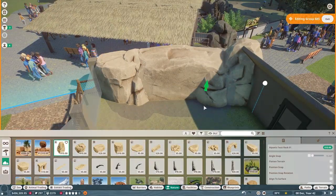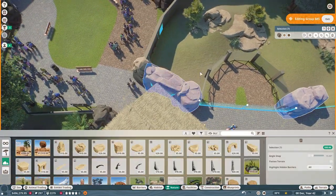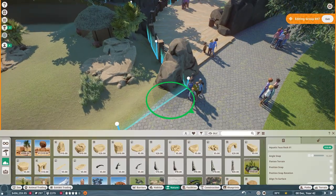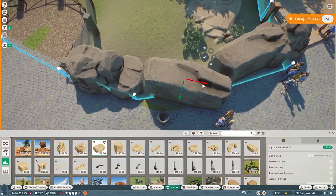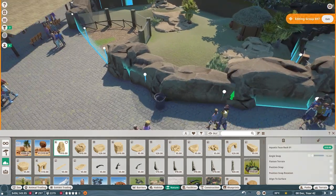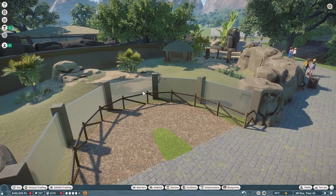I did struggle at first with how I was going to finish off the front of the habitat. I did the plaster backdrop first, but then I kept looking at the front and paused the recording for quite a while trying to decide what kind of fence, wall, or barrier I wanted to put up. I went with my go-to — rocks. You can't go wrong with rocks; we'll just keep adding them until we can't anymore.